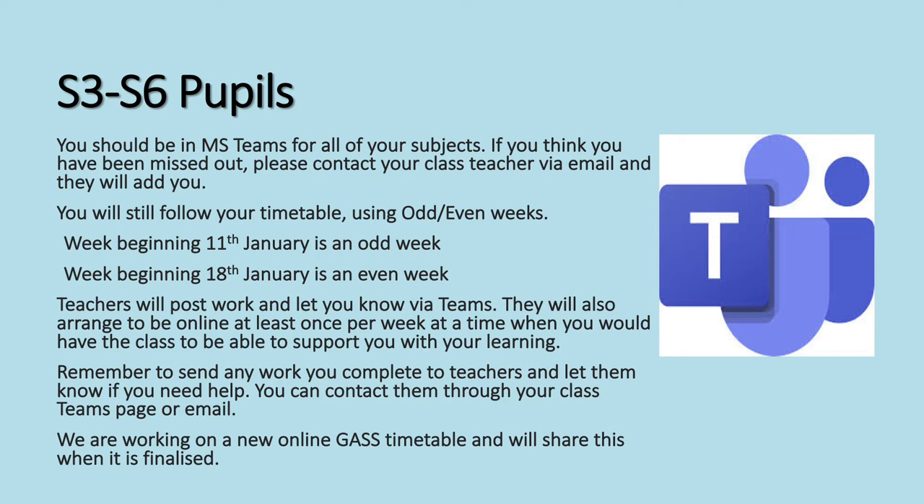S3 to S6 pupils, you should be in MS Teams classes for all of your subjects. If you think you've been missed out, please contact your class teacher and ask them to add you. You're going to still follow your timetable using the odd and even weeks. Teachers will post work and let you know via Teams. They will also arrange to be online at least once per week to support you with your learning. Remember to send any work you complete to teachers. We're also working on a new online GAS after-school study support timetable and we will share this with you when it is finalised.